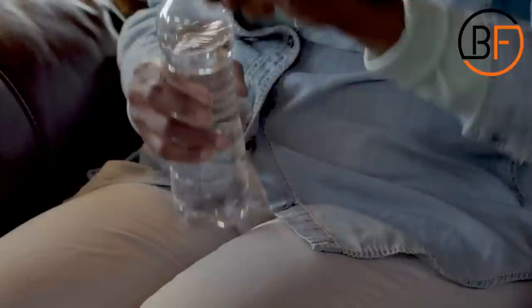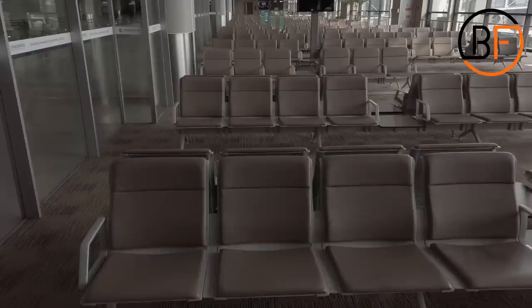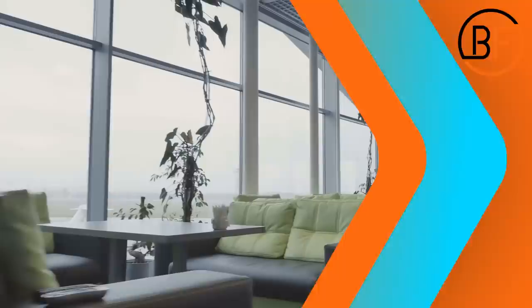Since we're on the subject of saving money, here's another psychological trick airports use to get into your wallet — it's called revenue seating. Next time you're traveling, pay close attention to where the comfortable seats are. You won't be surprised to find that the plush sofas and rocking chairs are near the retail zones. Revenue seating is a practice airports use to get you to spend money during the golden hour — the first hour after you clear security.